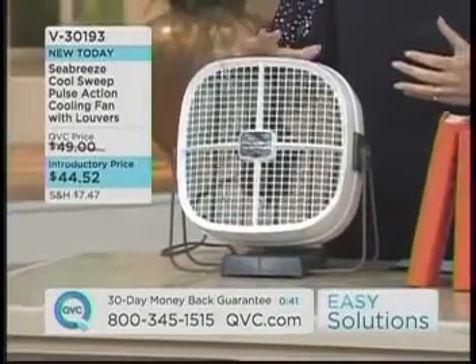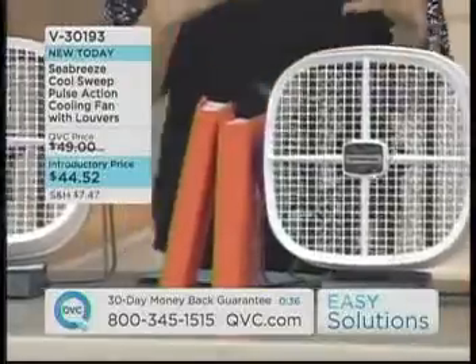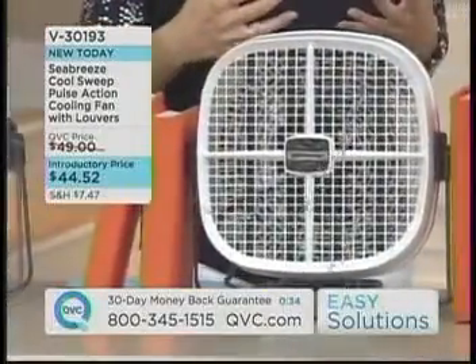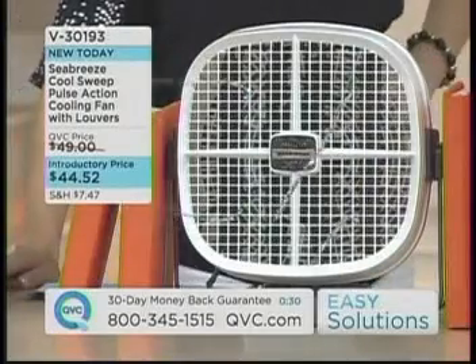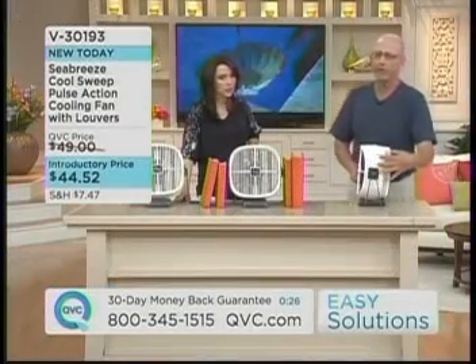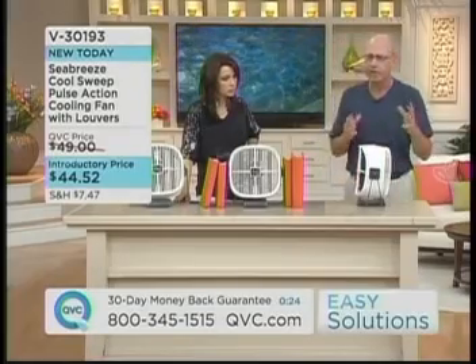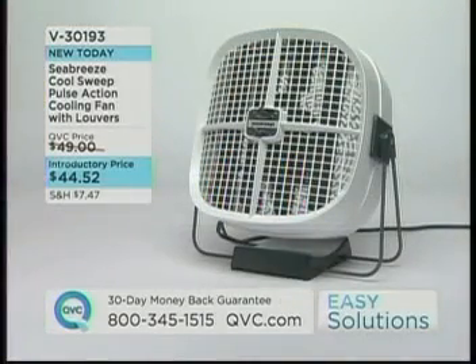V30193, brand new today. It is the perfect size to go on a desk or on a tabletop. Instead of just blowing air at you, it really circulates the air around. It is a powerful fan — when you turn it sideways that's about 7 inches, which accommodates a larger blade inside. The blade inside is larger, so you're going to get more air pushing through because of that larger size. Gary, thank you so much — it was so nice to see you. So V30193, I really like this fan.